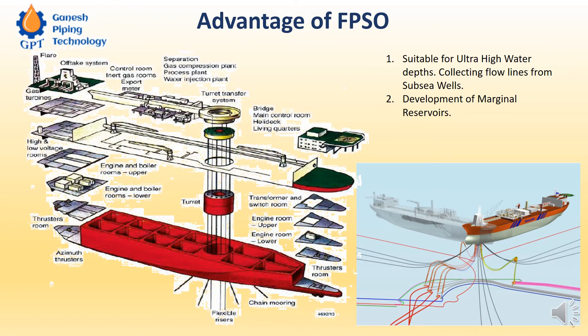Those are called marginal reserves. If we commission a jacketed steel platform in such a case, the total cost of the hydrocarbon in the reserve may be very less — maybe 10 percent — compared to the construction cost of the jacketed steel platform. So even though we are in shallow water, FPSO is very useful and highly suitable in that case.